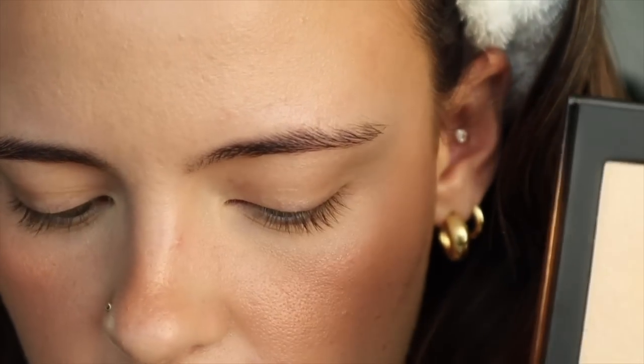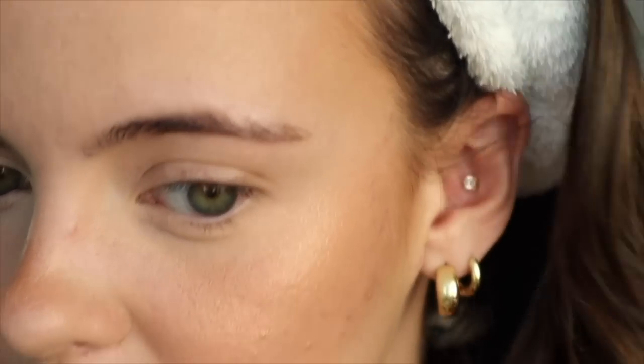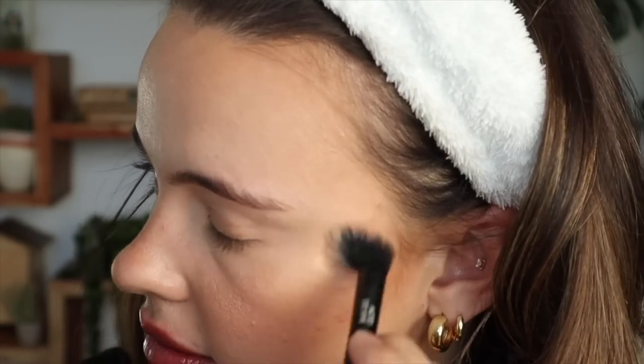I'm going to try the highlighter now from the House Labs duo. Oh my god — oh no. It was going so good, and now it's going so bad. I'm just going to take the tiniest amount and scatter it around my face. That's very, very, very intense.